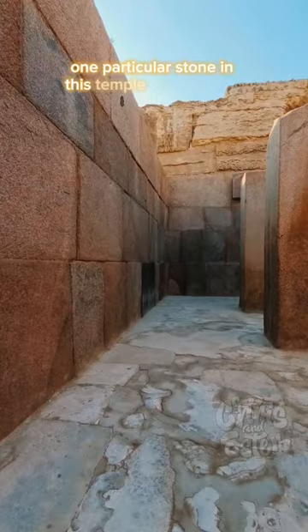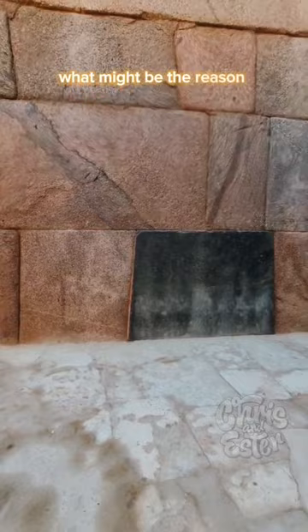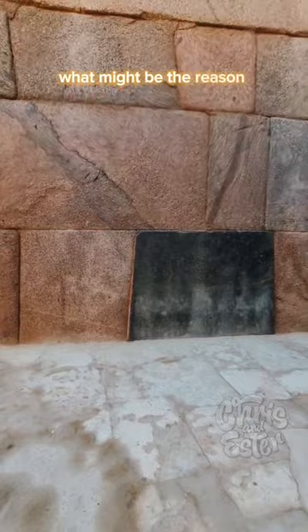One particular stone in this temple seems to be special — it is the only black granite stone in this temple complex. What might be the reason for the ancient architects to use this mysterious black stone here?